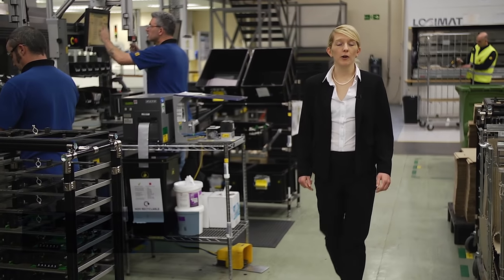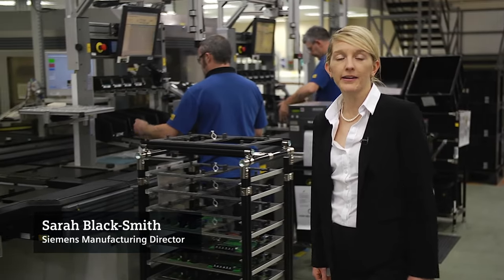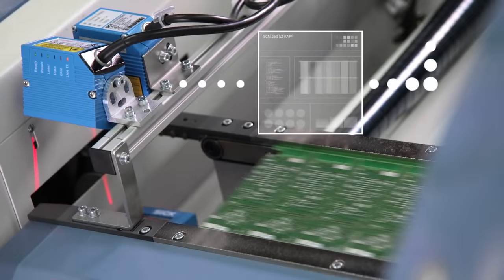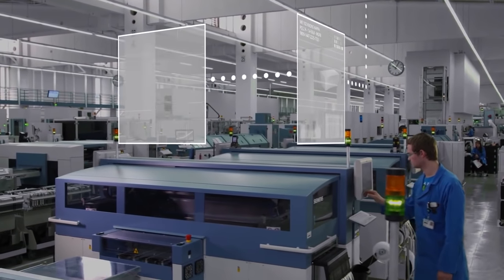Right now, in Europe, raw materials, parts and components are making their way independently through the production process, with machines, products and sensors spontaneously communicating with one another, making decisions without direct human intervention.